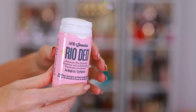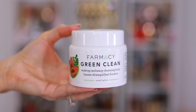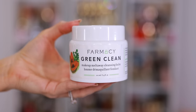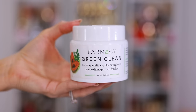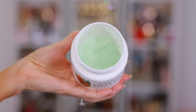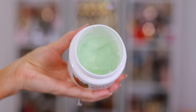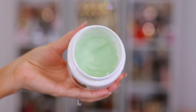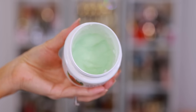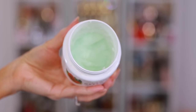Every single year for the past few years I've gone through at least four or five tubs of the Farmacy Green Clean Makeup Meltaway Cleansing Balm. This is the best cleansing balm on the market — it's so gentle, it removes everything. It doesn't matter if it's stubborn eye makeup, mascara, sunscreens, or long-wear foundations — it glides right off the face. When you rinse it off there's no residue and it doesn't strip the skin. I always like to pick up a few of these during the savings event.